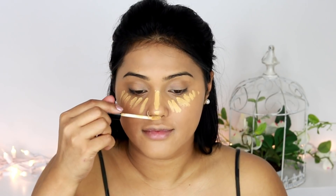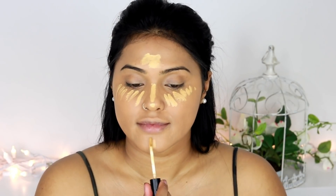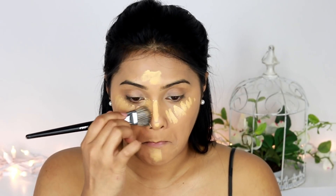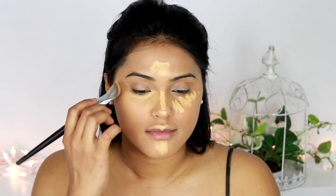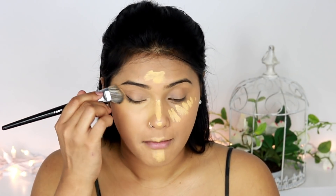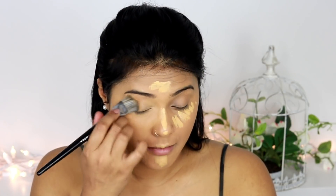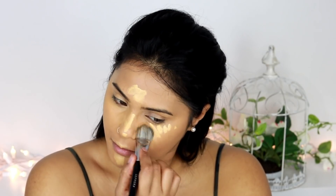For my cream highlighter I've used the NYX Can't Stop Won't Stop highlighter in the shade Beige. It has a little bit of a yellow tone to it, which is perfect because it highlights the highlighted zones and also covers dark circles with that yellowish undertone, brightening up my under-eyes and around the mouth area where I mostly have hyperpigmentation. I've used the same brush to blend it all into my skin.